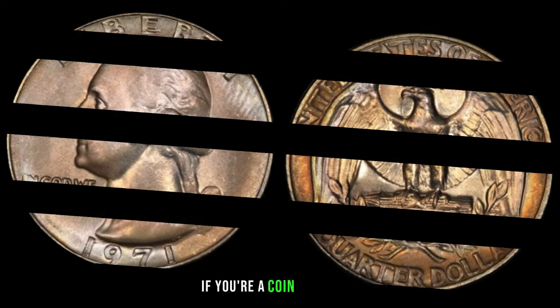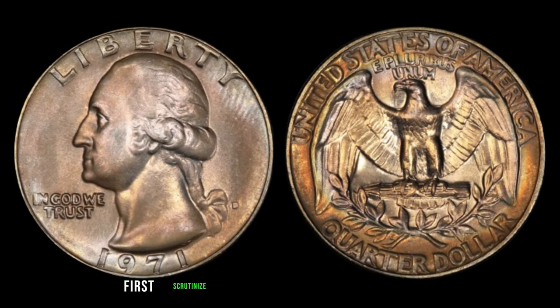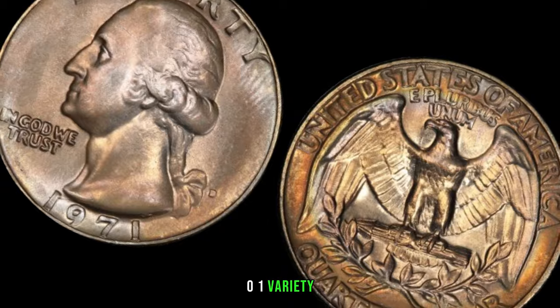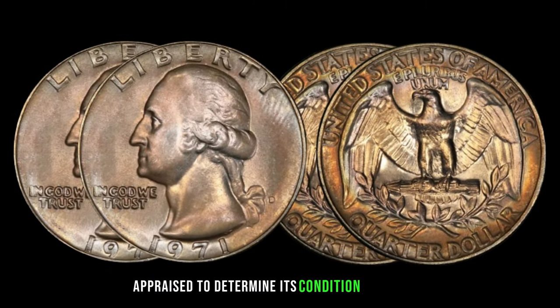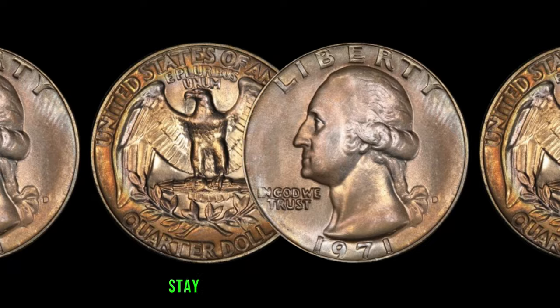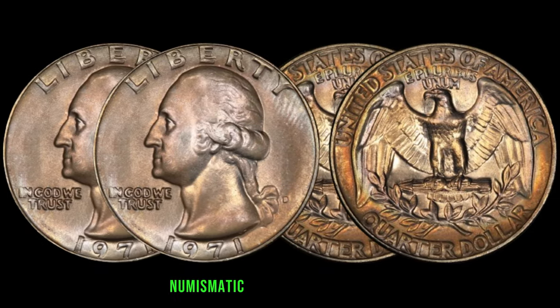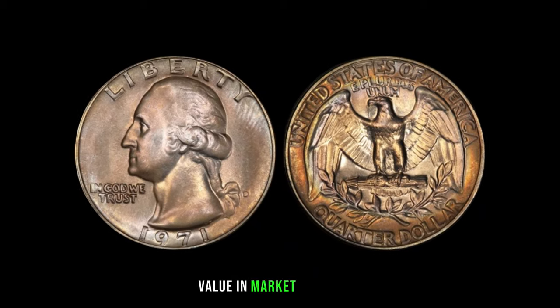If you're a coin collector or stumbled upon one of these quarters, scrutinize your coins to identify the DDRFS 801 variety. Consider getting your coin professionally appraised to determine its condition and rarity. Stay informed about market trends — you might just be holding a numismatic treasure in your hands. This coin's value in market: $2 million.